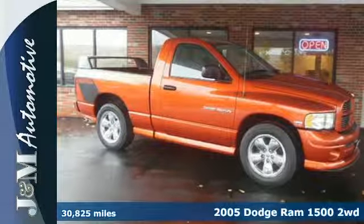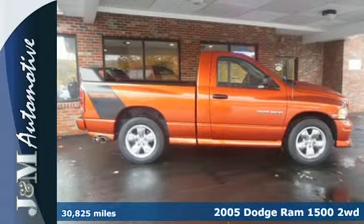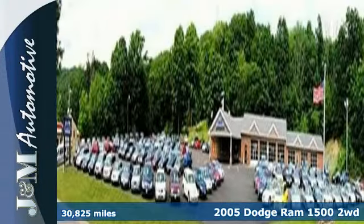It's a 2005 Dodge Ram 1500. Standard safety features include dual airbags, intermittent wipers, and anti-lock brakes.